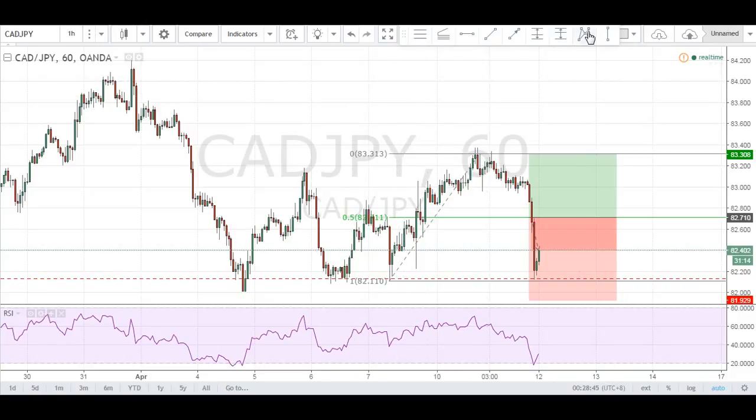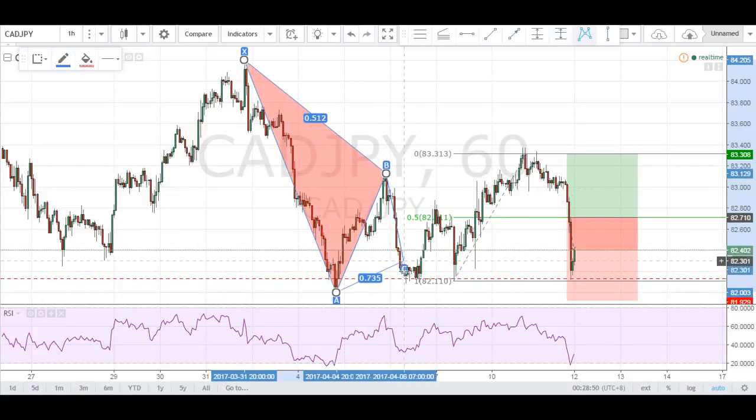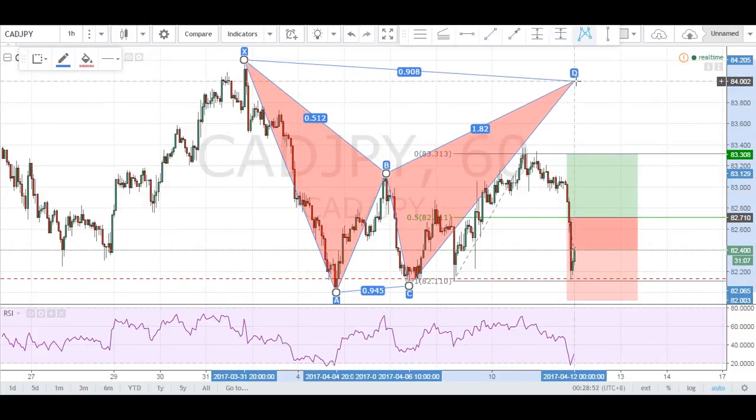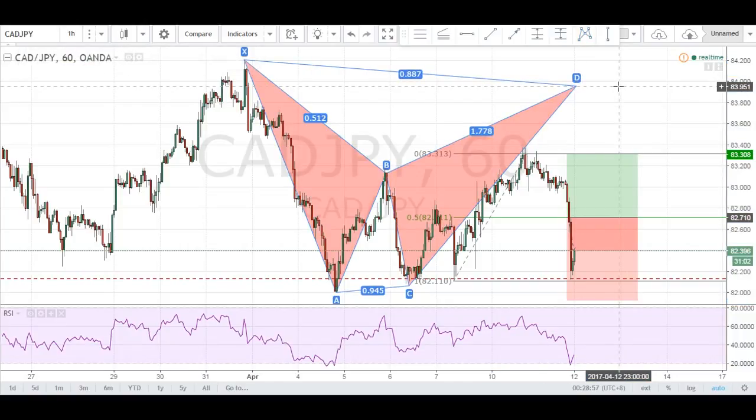So in that analysis, we were looking for this move right here. We were looking for an X to A, A to B, B to C and a CD completion coming right at that 8.86. We were looking for a potential bearish pattern.